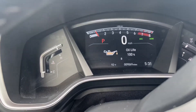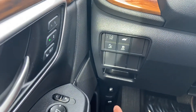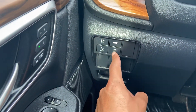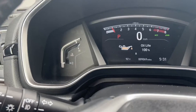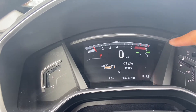Oil life reads 100% and we've got 9,000 miles on the vehicle. In addition to that, we have all our Honda Sensing features: road departure mitigation, power liftgate, traction control, and forward collision warning with emergency braking. We also have lane keep assist and adaptive cruise control.